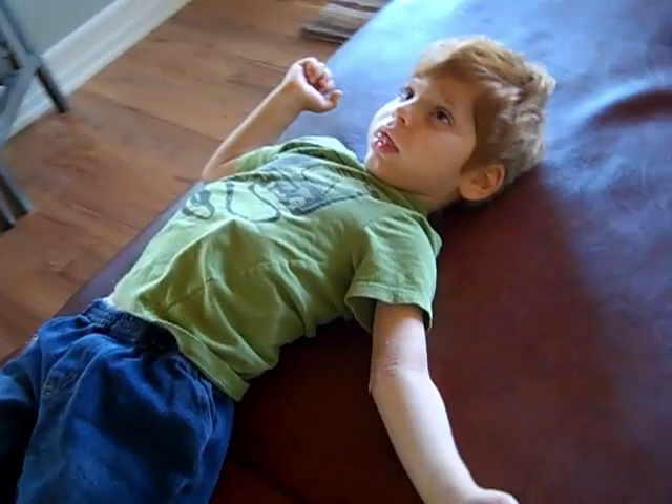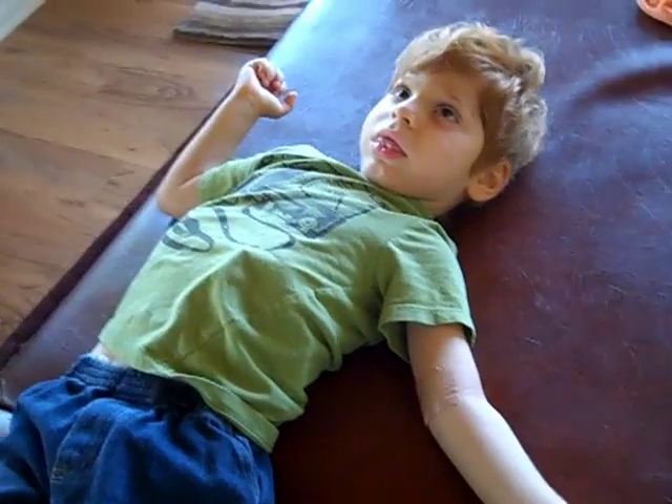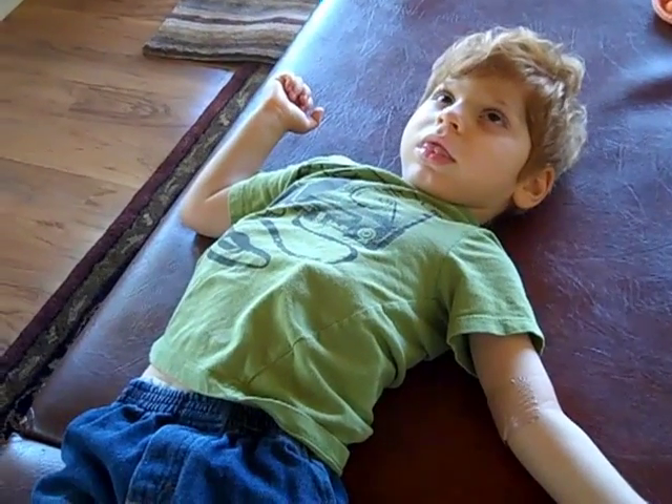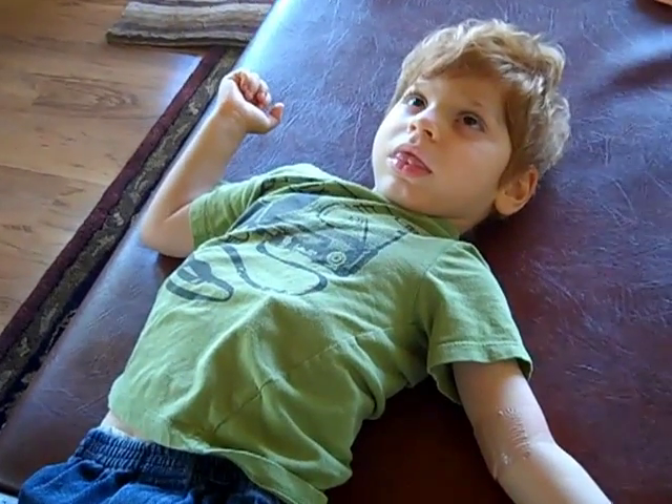When things are working properly — here's Dylan. We had turned off the computer, we turned off the camera, and that's all I did and this is him.